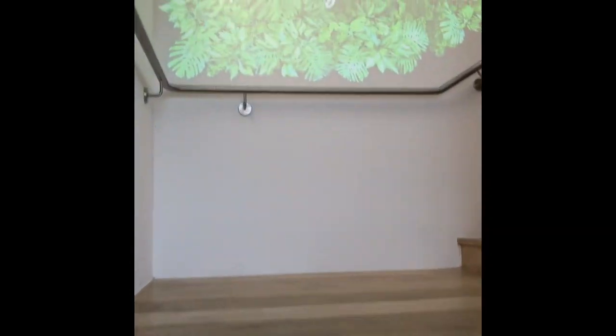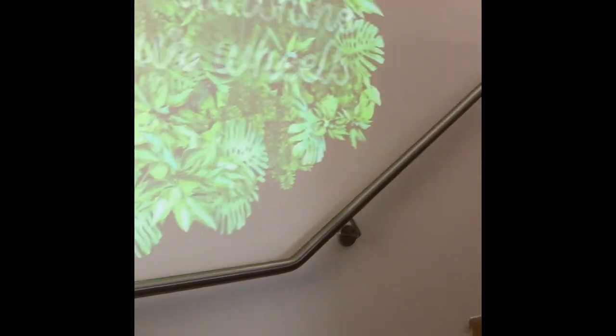We're now heading upstairs up to the cafeteria and shop. There are plenty of snacks around and plenty of time to wait for your EV to charge as well.